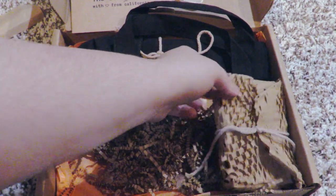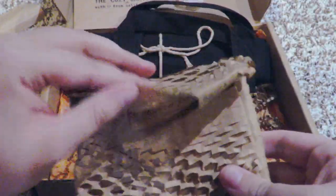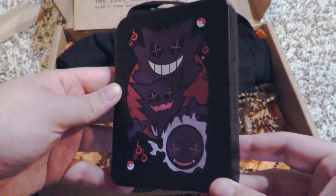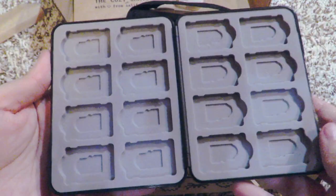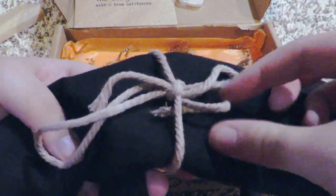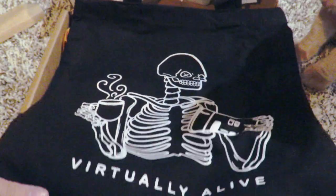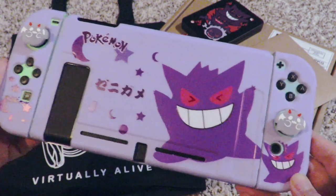Alright, back to the Cozy Crate unboxing! Next we have the super cool Gengar-line Nintendo Switch game card holder. As you can see, it also holds micro SD cards — it can hold 16 Switch game cards and 16 micro SD cards. This last item is probably one of the most exciting: it's a Cozy Crate exclusive tote bag, also a collab item between Cozy Crate and Cozy Creative. Here's a better look at the Gengar case and the thumb grips.